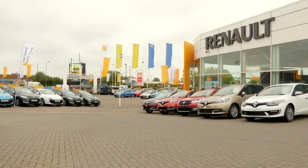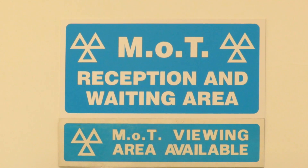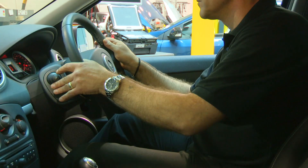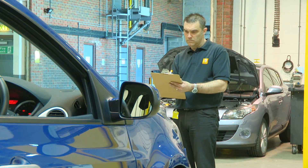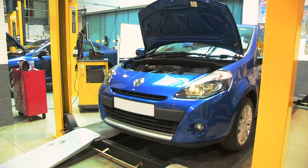Your local Renault dealer is fully qualified and authorised to conduct your vehicle's next MOT. There are 20 areas of your car that will be checked during an MOT, including steering, brakes, seatbelts, tyres and wheels, exhaust emissions and lights.